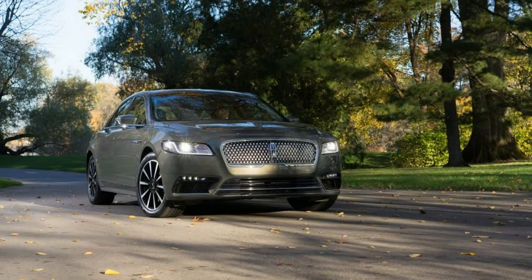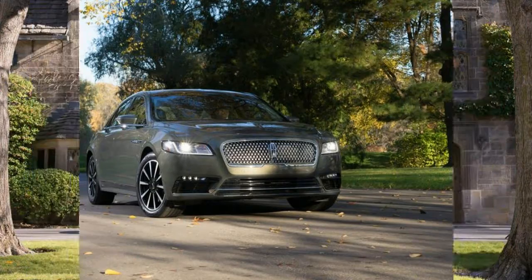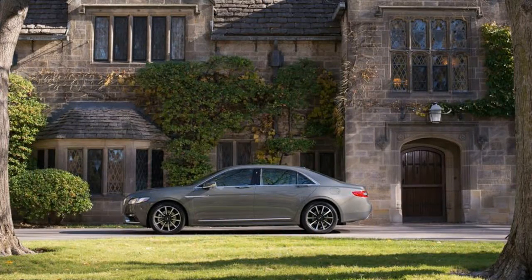Certain design elements, such as the taillights, seem derivative. Others, such as the door handles (top right), seem revolutionary.